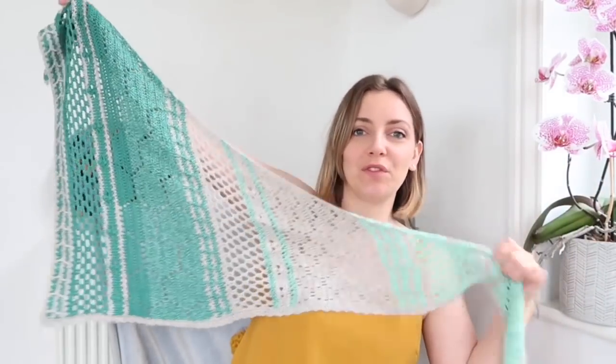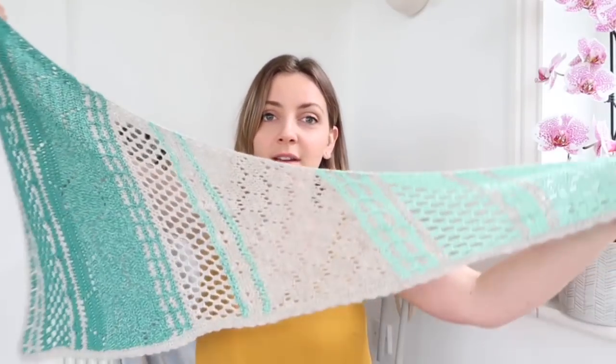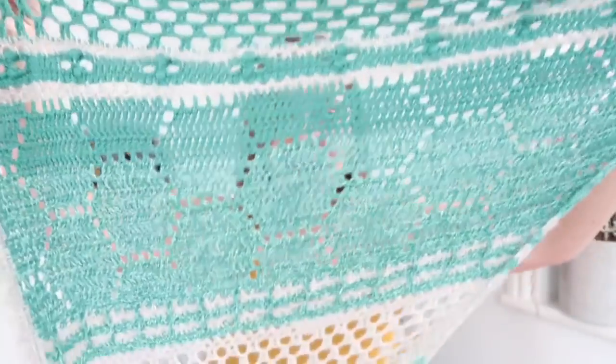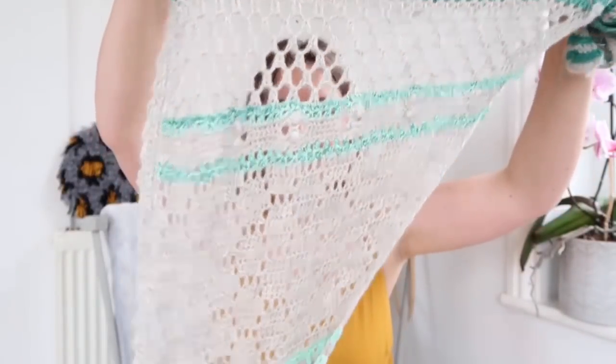I am wearing my Hotel of Bees shawl, which I've worn a few times on the podcast but it's still a favourite. Mine didn't really come out as big as it probably should have — I was lazy and didn't try to get gauge when I made it last year, so mine is on the littler side. But it still works as a shawl and I quite often wear it as a scarf as well. I highly recommend the Hotel of Bees shawl pattern.